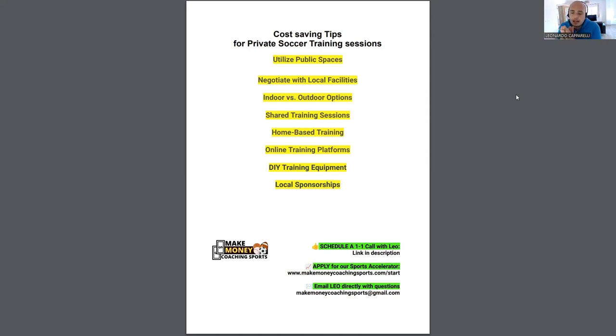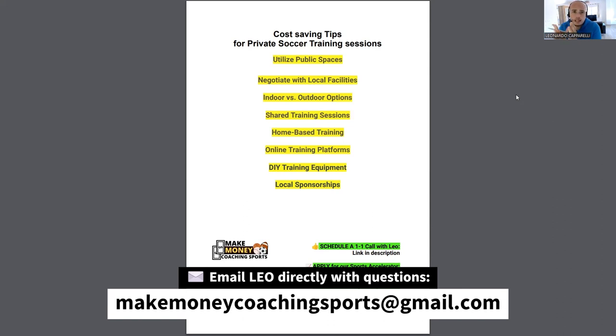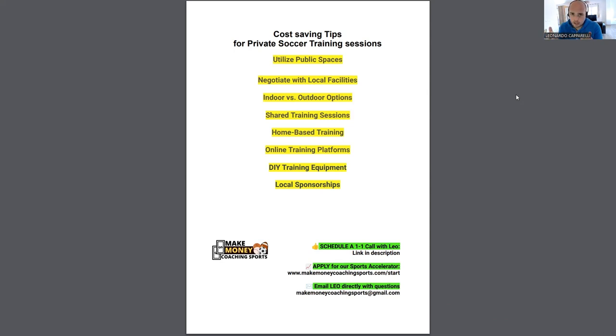The first tip is to utilize public spaces. Go into Google and find public spaces you could potentially use to run your training sessions. This could be public parks or public sports facilities — sometimes there are tennis courts or soccer fields available. Be creative with how you use these spaces and think about how you can adapt your training sessions to them, even if it means training on a different surface or in a different way.